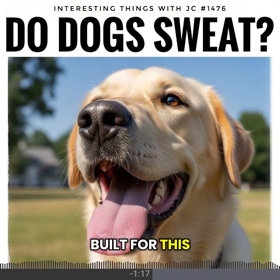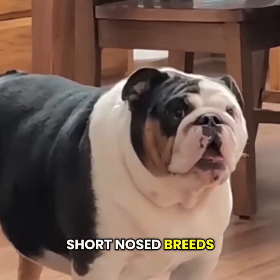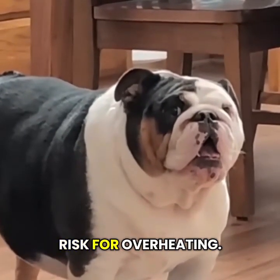Some dogs are built for this and some aren't. Short-nosed breeds like bulldogs and pugs have less airway space for evaporation, and that puts them at higher risk for overheating.